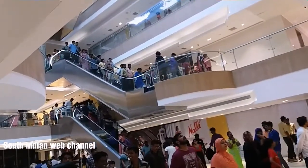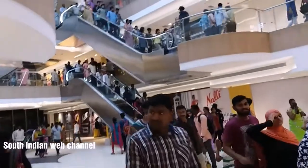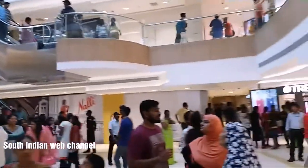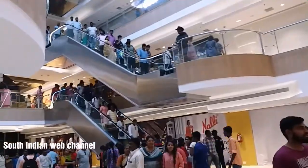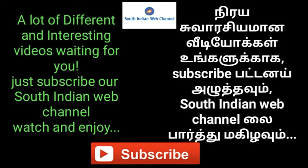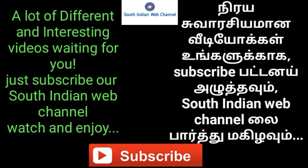I will talk to you soon, so continue in the next video. Let's talk to you soon. A lot of different and interesting videos are waiting for you. Just subscribe to our South Indian web channel. Watch and enjoy.